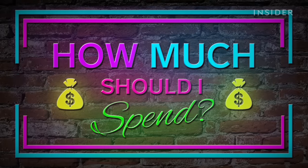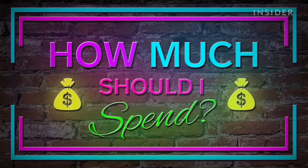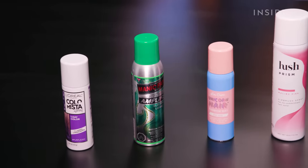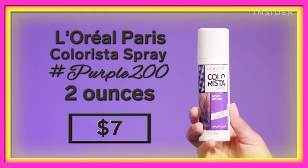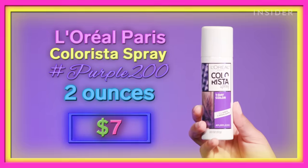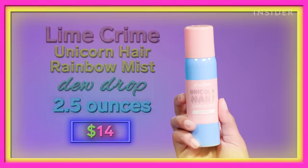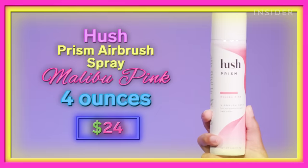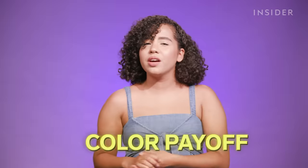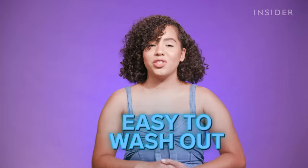This is How Much Should I Spend, where we test a product at various price points to let you know which is the best value for your money. Today, we're going to be testing out four different temporary hair color sprays: L'Oreal Paris Colorista One Day Hair Color Spray, Manic Panic Amplified Color Spray, Lime Crime Unicorn Hair Rainbow Mist, and Hush Prism Airbrush Spray. I'm going to be ranking all of the products based on how good the color payoff is, how transfer-proof they actually are, and how easily they wash out.